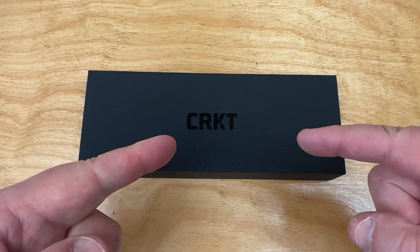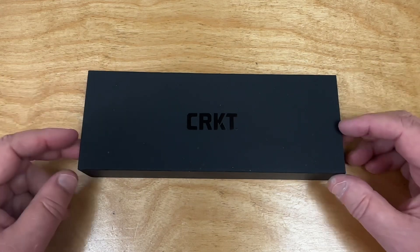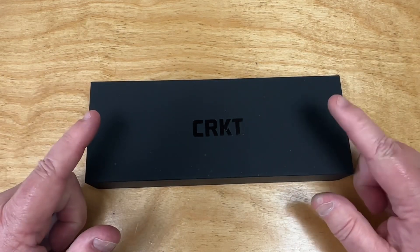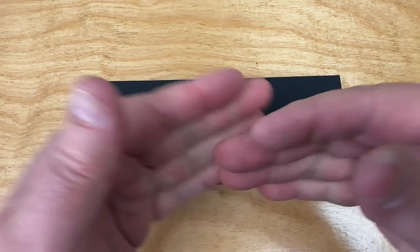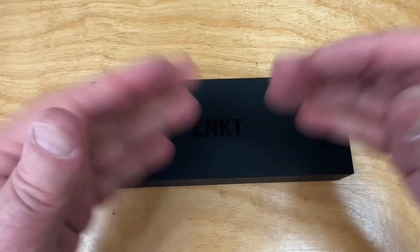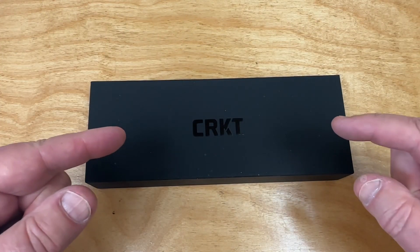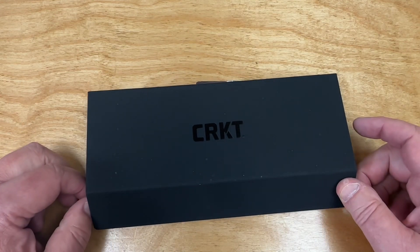Alright, CRKT. I haven't talked about CRKT in a long, long time except the Redemption — the Ken Onion Redemption, which was a takeoff of one of his custom knives made by Hogue Knives with MagnaCut on the blade. That's the first CRKT knife I've talked about in several years. Here comes another one.